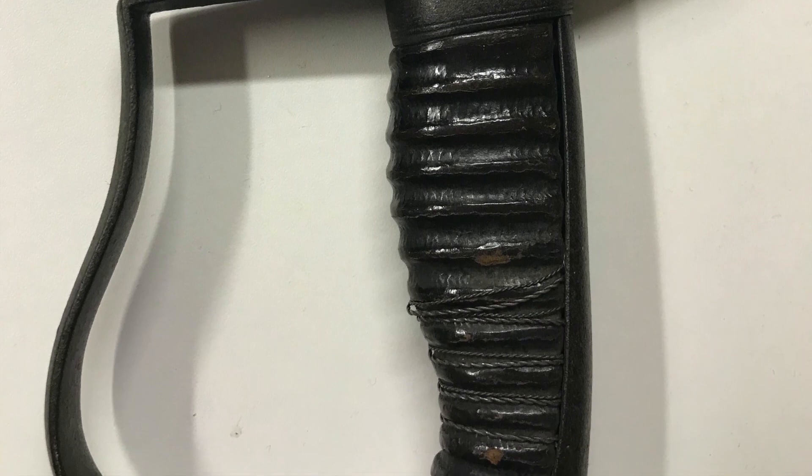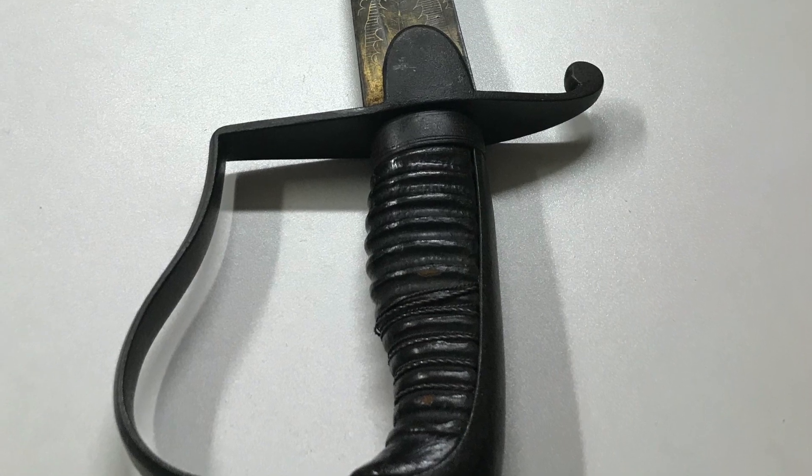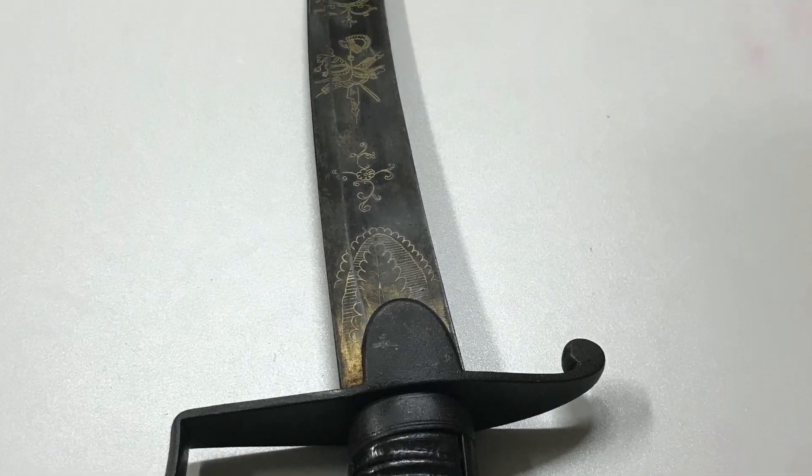These troops and others were the forerunners as well as forming part of the Berkshire Yeomanry Regiment, and this sabre is one of several objects we have in the collection connected to these early troops.